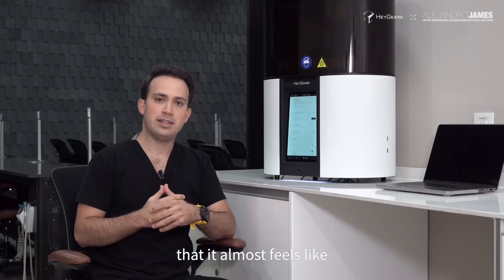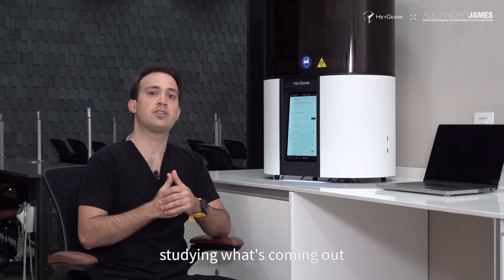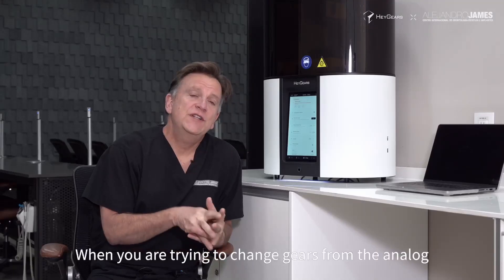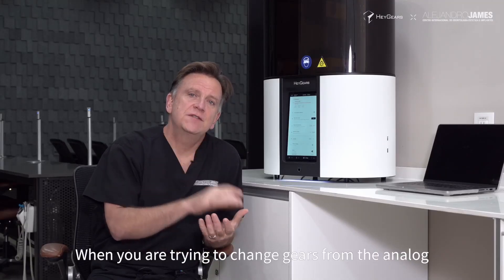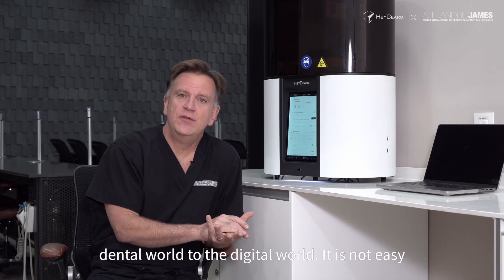Digital dentistry is evolving extremely quickly — every day it almost feels like if you're not paying attention or you're not studying what's coming out, in just a couple of days you feel like you're left out. When you're trying to change gears from the analog dental world to the digital world, it's not easy.